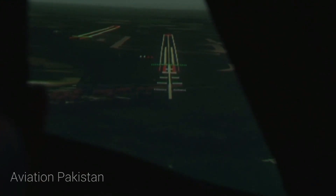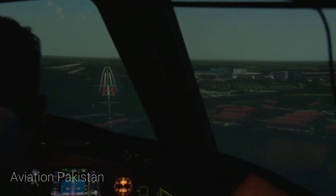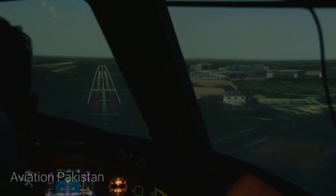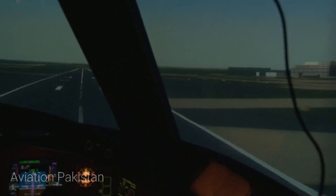Five hundred. One hundred. One hundred. Fifty. Forty. Thirty. Twenty. Ten. Thirty-eight. Thirty-five. Nine-five.